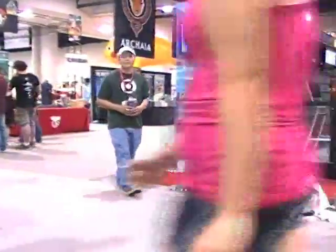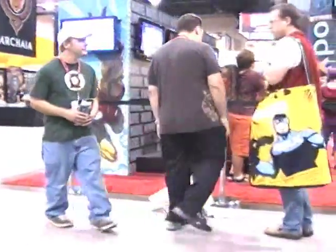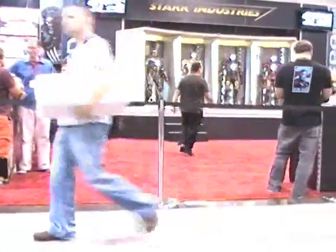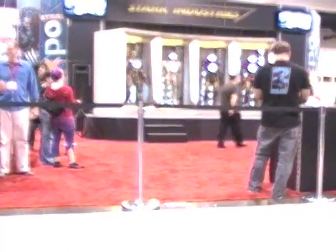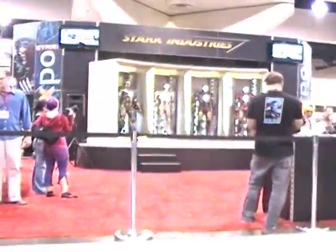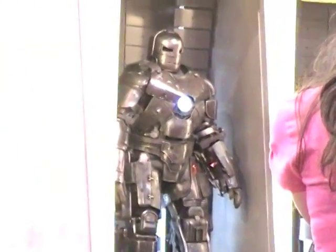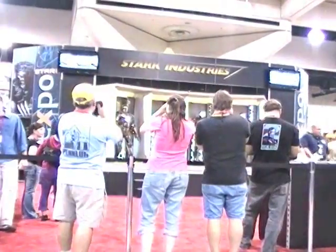We're here right now in the middle of the floor as preview night gets into full swing. We've got everything from R2-D2 replicas rolling around the floor to something that's sure to be a hit. Here we are at the Marvel booth, and you can see they're going all out for their promotion of Iron Man. The suits of armor range in the gamut from the Mark 1 on through the Mark 4. You can tell just by the sheer amount of people getting in front of it — this is definitely going to be hot.